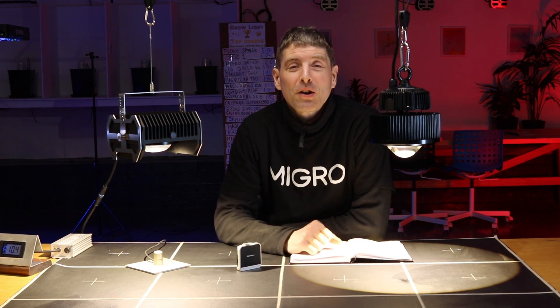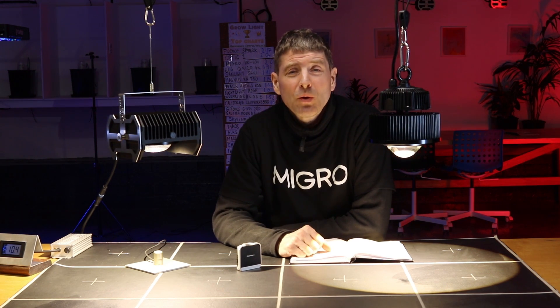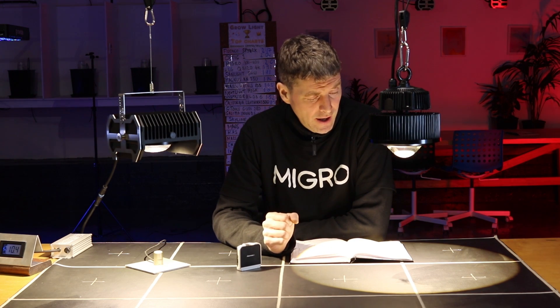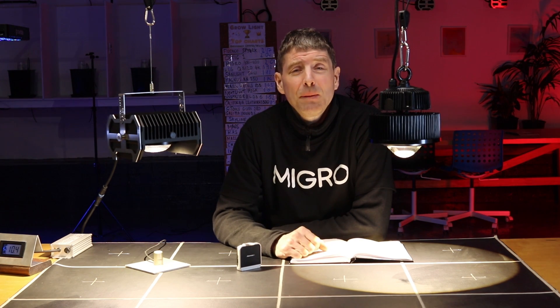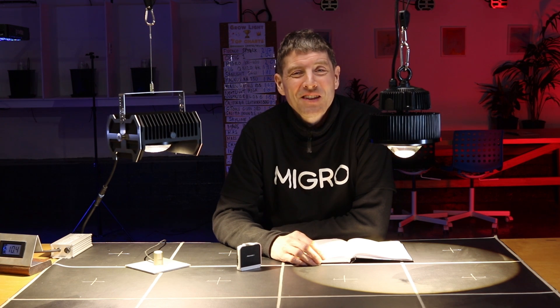A great result for the MIGRO 100 — it has outperformed the Optic 1 XL considerably, and I'm very happy with the result. If you have any comments or queries please leave them down below and I'll do my best to get back to them. I hope you enjoyed — please subscribe. Take care, bye now.